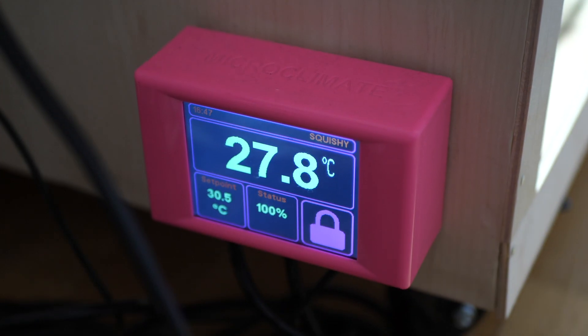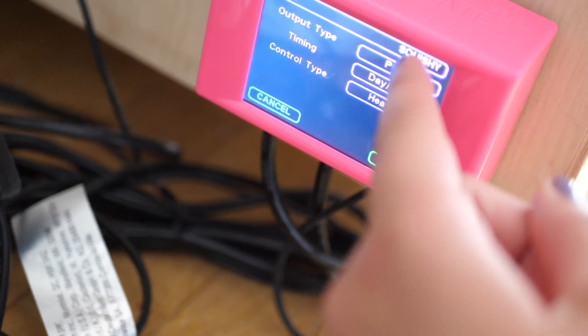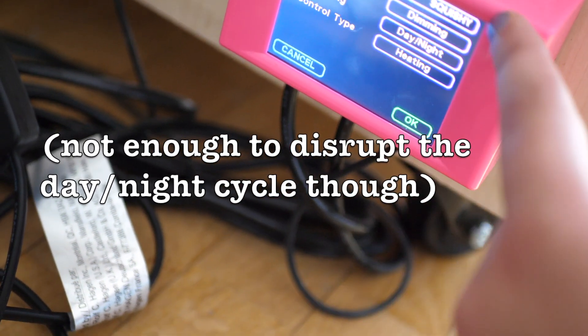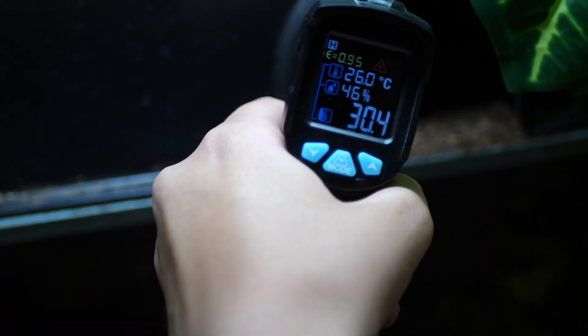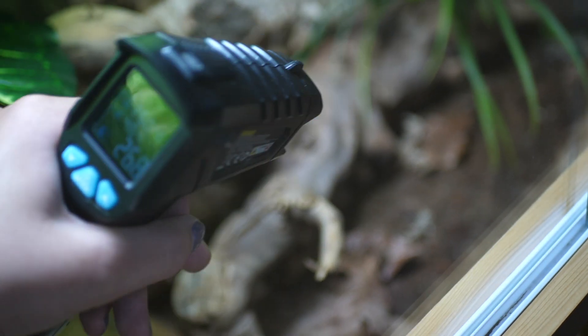Just like with my ceramic heat emitter, I was able to control my deep heat projector with the Microclimate digital thermostat using the same settings. Though in this case I did switch the setting from pulse regulation to dimming, as this was the most suitable setting for the deep heat projector — since it does produce a tiny bit of light, you don't want it constantly flickering on and off as this might irritate your reptile. My thermostat probe was wedged into a hole that I drilled into the side of the warm hide, so it controls the ambient temperature in the hide, which is still set to 30.5 degrees Celsius. Adding the deep heat projector and hooking it up with the thermostat resulted in temperature gradients that were pretty much the same as before, and I didn't really have to make any adjustments to accommodate this new heat source.